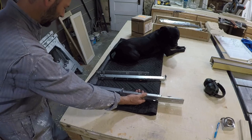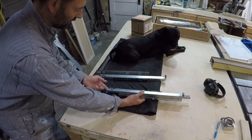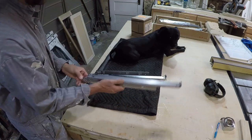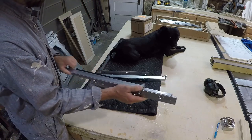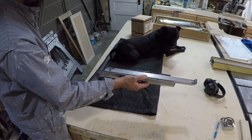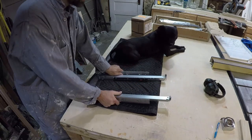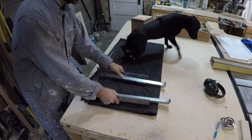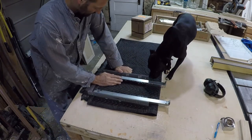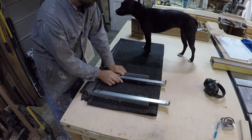They're full extension and they have soft close — see how that goes in there like that? That is some fancy stuff right there. These are Blums, but I'll put a link in the description on where these came from — cabinetparts.com. And if I can find the link to these actual ones, I will put that there also.